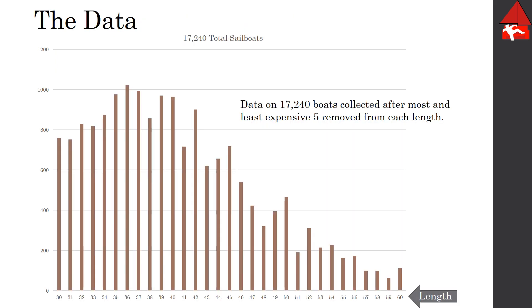In our data collection I was able to grab the information on 17,000 some boats. Here they are broken out by length in feet. For this entire presentation all the measurements are in feet and dollars, empirical measurements. One thing we can see right away: if you're looking for a used boat, somewhere between 34 and 40 feet has the most boats for sale, so it might be a little bit more of a buyer's market in that range with more to choose from.